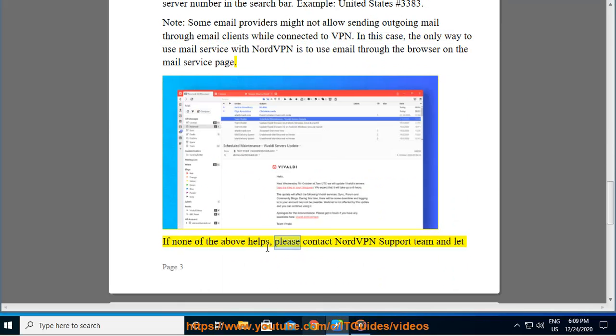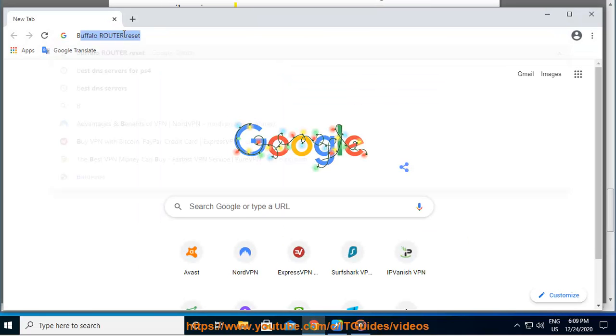If none of the above helps, please contact the NordVPN support team and let them know which methods you have already tried.